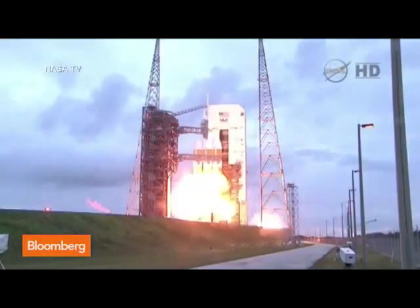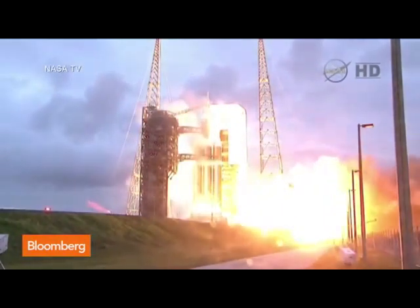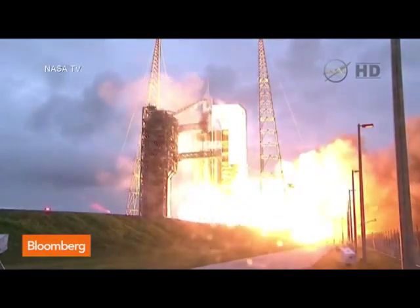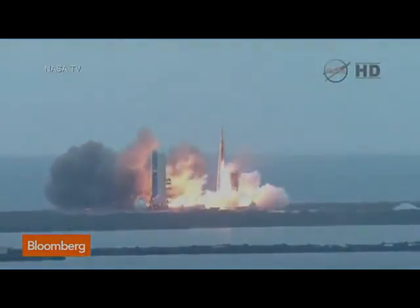Five, four, three, two, one, and liftoff at dawn, the dawn of Orion, and a new era of American space exploration.